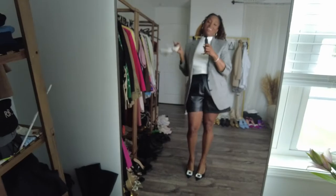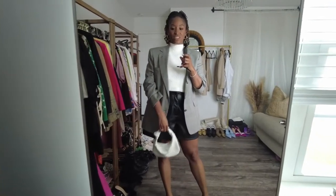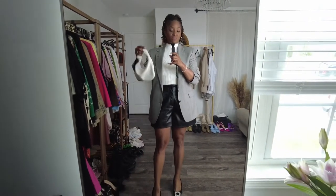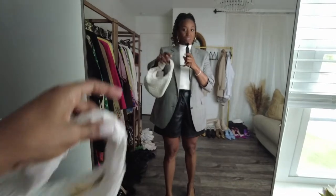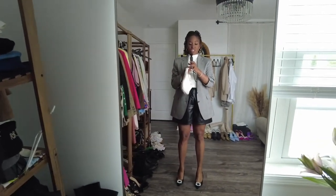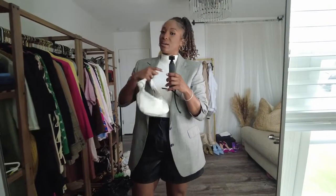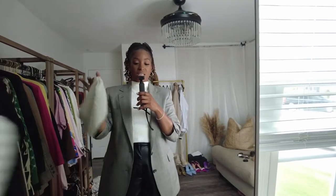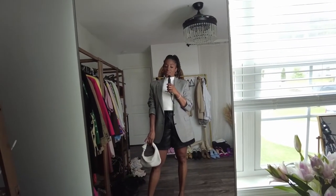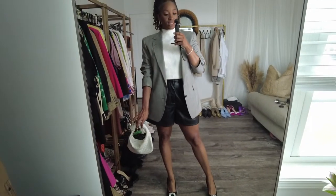This bag is from Shein — I do not recommend this particular bag, but I'll still link it below. It was one of the first dupes to ever come on the market for the Bottega mini Jodie, but since then so many better dupes have come out. Anyway, I absolutely love this look — let me know in the comments which one is going to be your favorite.